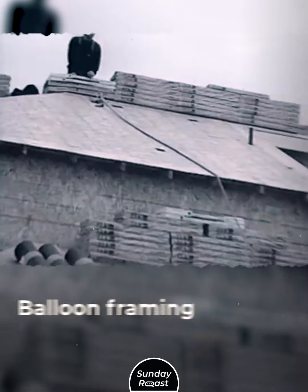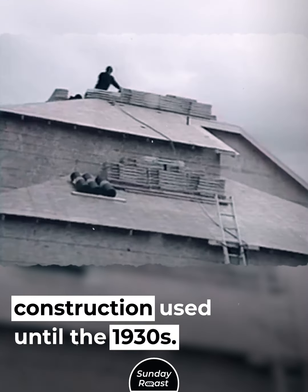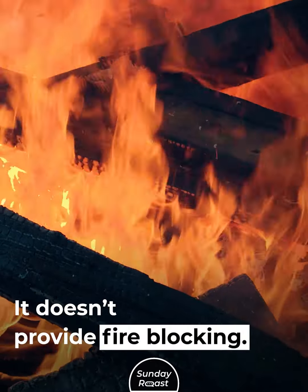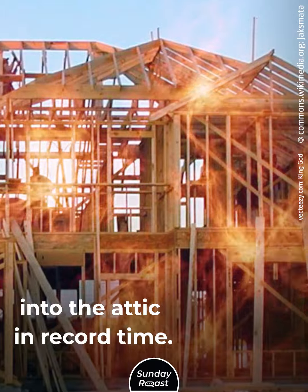2. Balloon Framing. Balloon framing was a type of house construction used until the 1930s. It doesn't provide fire blocking, so a basement fire can spread all the way into the attic in record time.